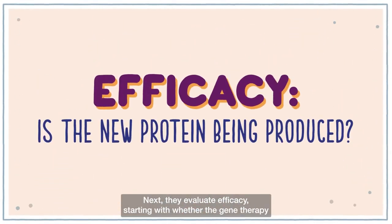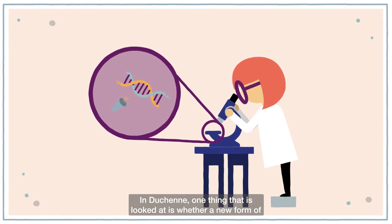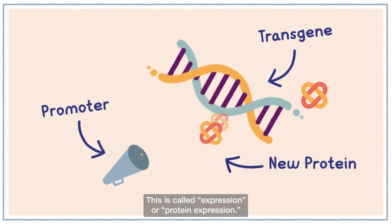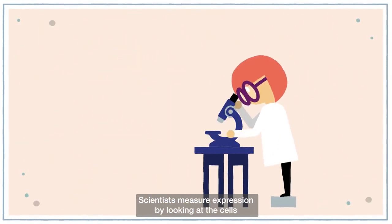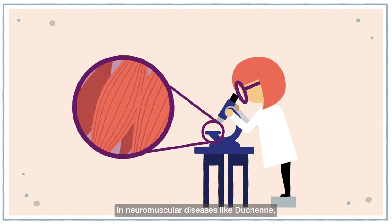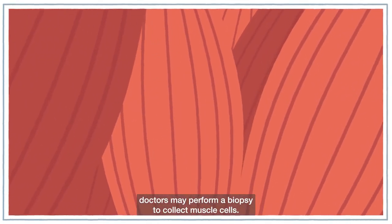Next, they evaluate efficacy, starting with whether the gene therapy is doing what it was designed to do inside the body. In Duchenne, one thing that is looked at is whether a new form of dystrophin protein is being made. This is called expression or protein expression. Scientists measure expression by looking at the cells affected by the genetic disease. In neuromuscular diseases like Duchenne, doctors may perform a biopsy to collect muscle cells.